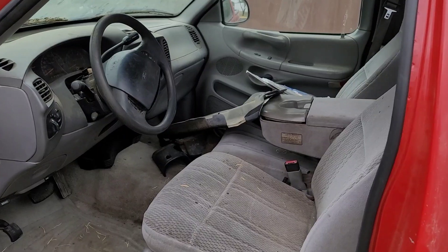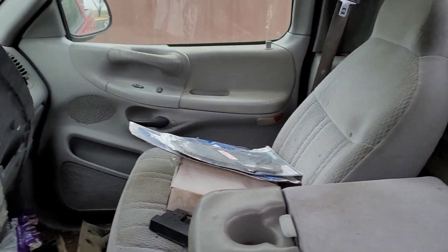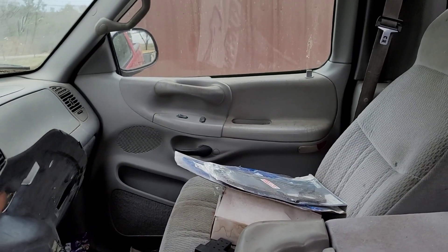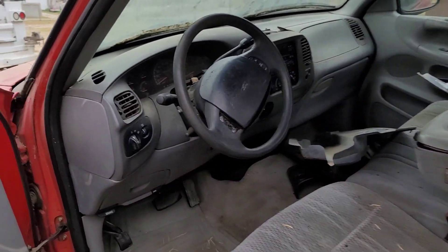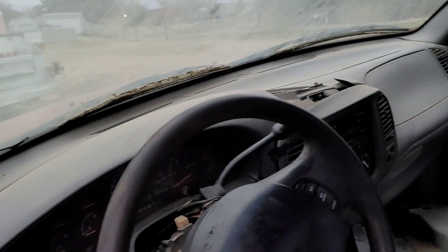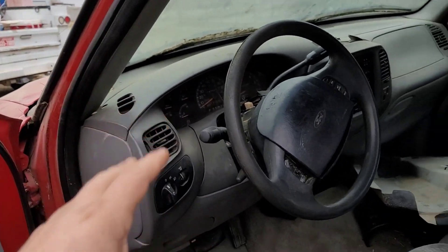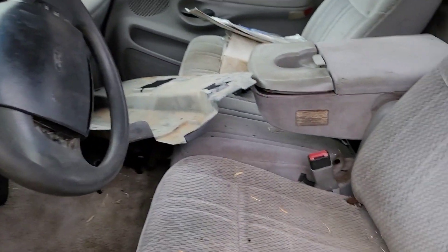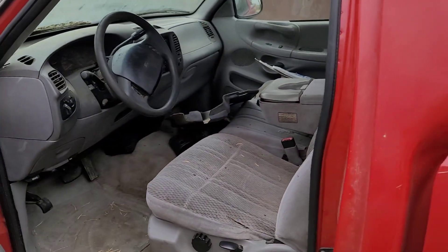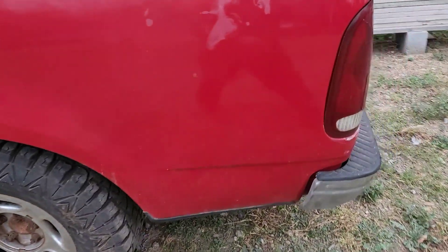Let me show you guys the interior. It's kind of dirty — this window was down and it was parked in a garage or something so a lot of dirt came in. But everything works on it. I already have a new dash coming in — windows, wipers, lights, cluster, everything looks really nice. All of this is going to be changed. I have a lot of things coming for this truck; it's going to be a good project and by the time I'm done it's going to look really nice and run really fast.